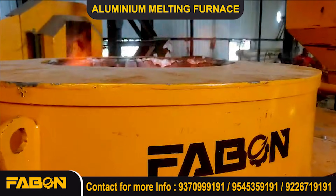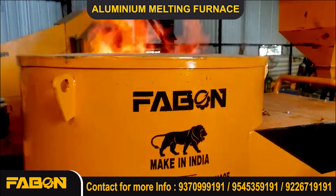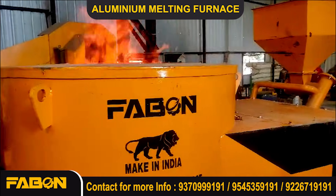Efficiency meets innovation. Melt smarter with Fabon. Stay connected. Like, share, and subscribe. Thank you for watching.